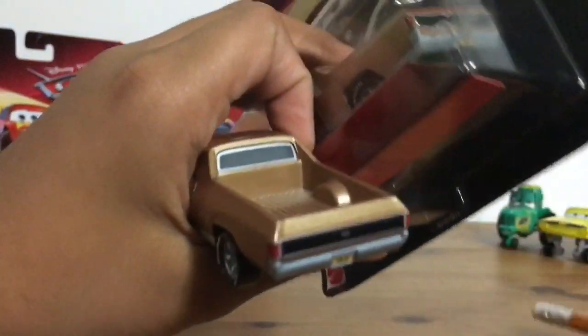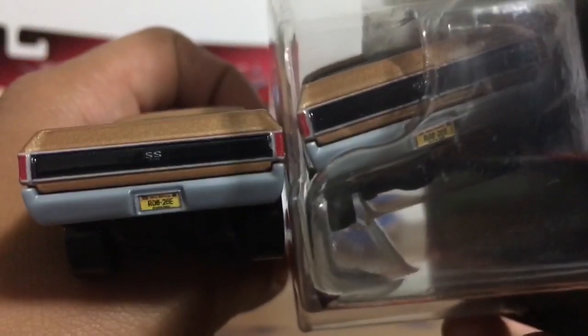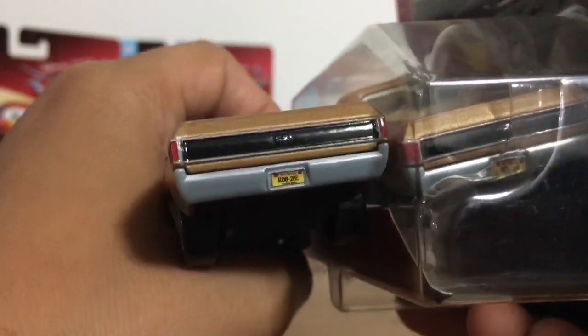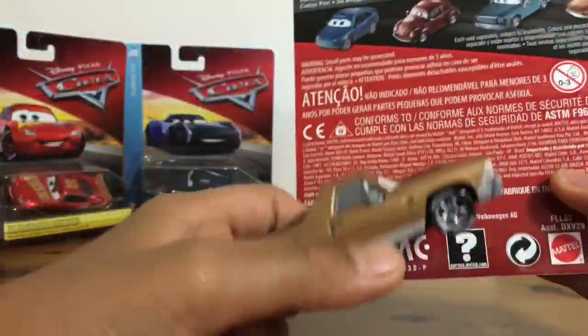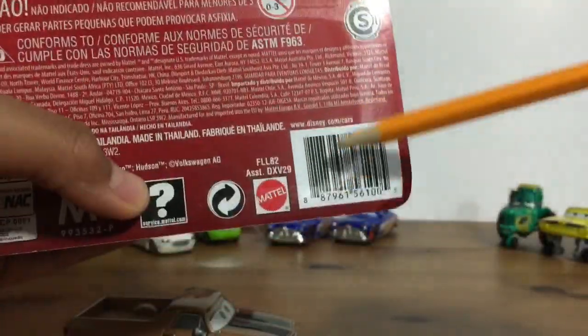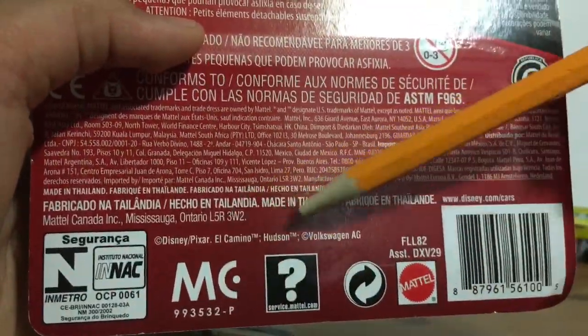See the plate number — plate number looking the same thing. It says SS there for El Camino Chevrolet SS, that is what Andrew Vrooman is from. He's also from Chevrolet, and he is made in Thailand.